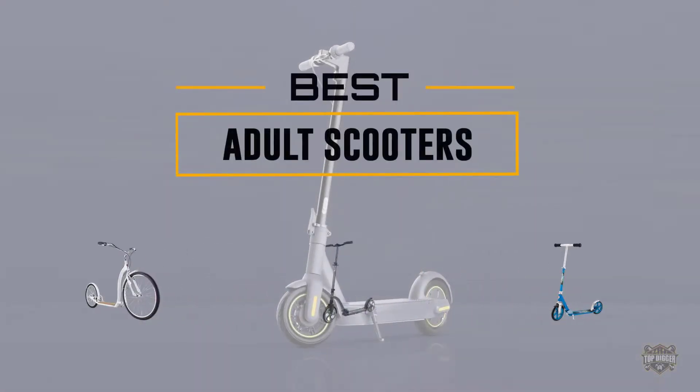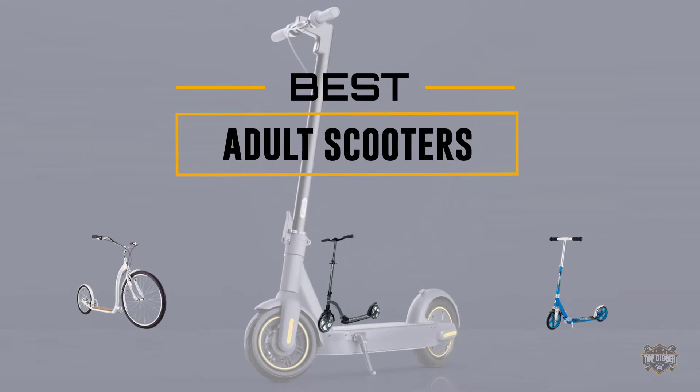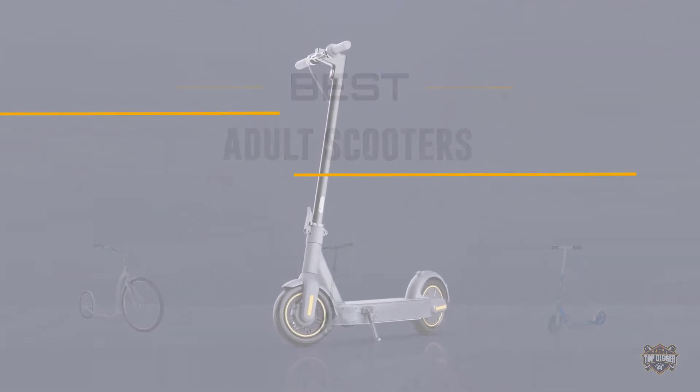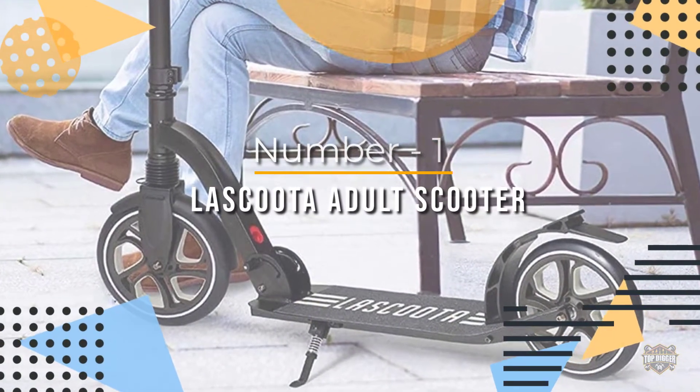If you are looking for the best adult scooter, here is a collection you have got to see. At any time you can click the circle for more info and real-time deals.